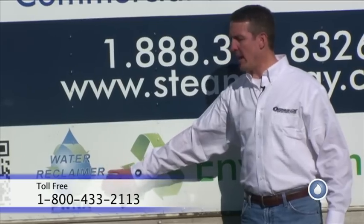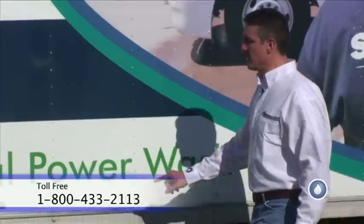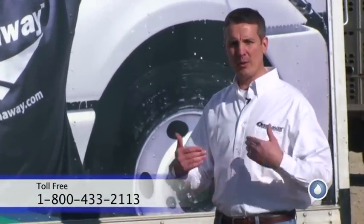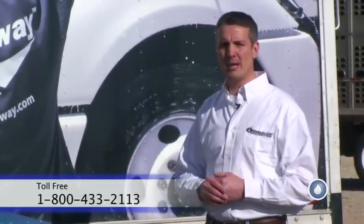We have a certified reclaimer from Power Washers of North America, and we also sell the fact that we do environmental power washing — another service where we recover the water and dispose of it in an environmentally friendly manner. Green is the thing now, so we promote that as well.